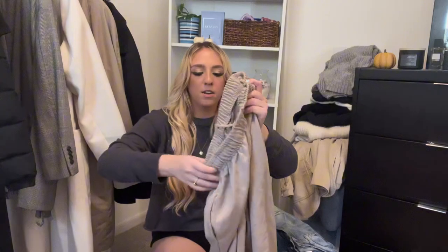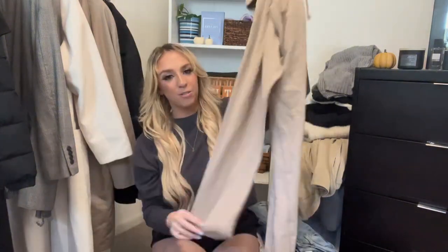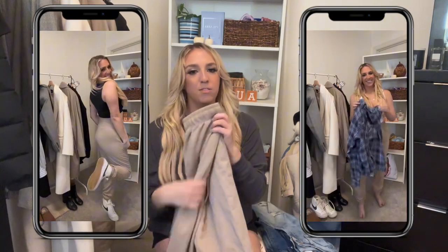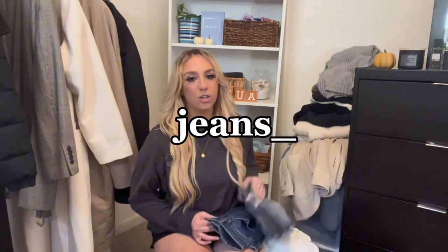Next, these sweatpants have a thicker waistband and are a really pretty tan color, with pockets and cuffed ankles — they're from Boohoo. I like to size up in these for extra room. They're really cute paired with a crop top, tank top, or sweatshirt. You can also dress these up if you want. Definitely check out Boohoo for something like this.